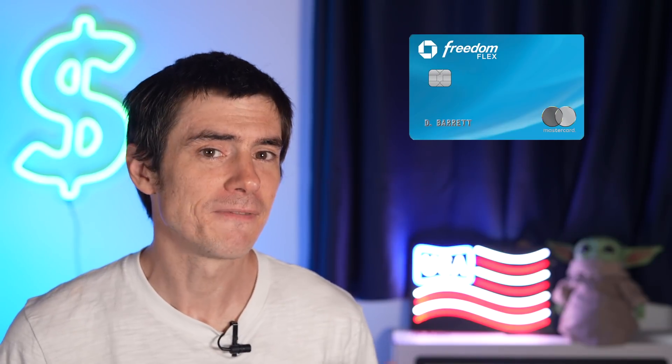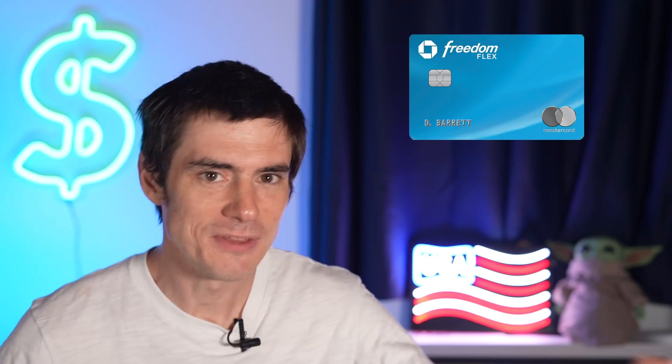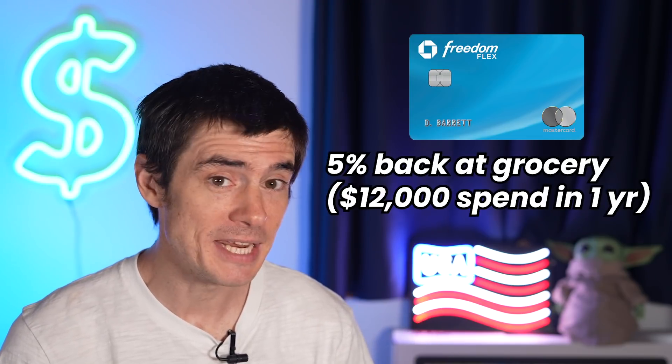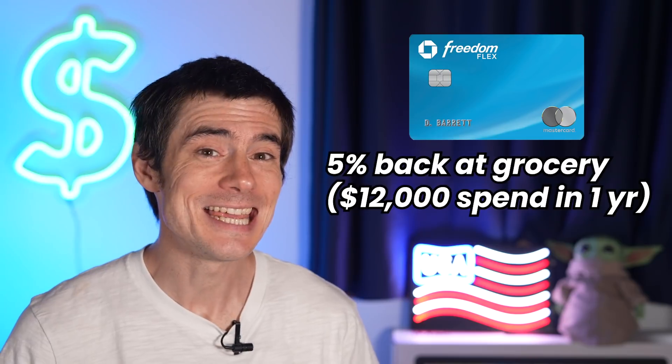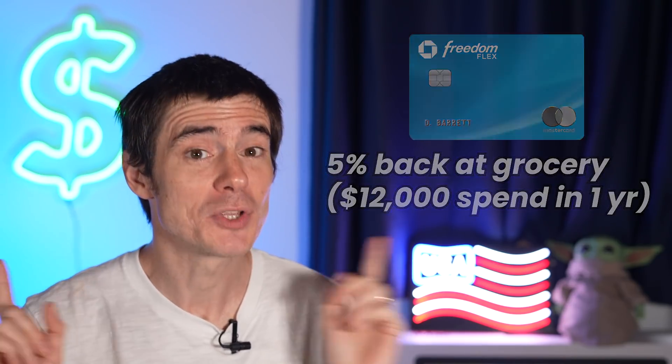If you got the Chase Freedom Flex card when it was first released late last year and in the few months after that, you would have got an offer as part of the signup bonus for 5% back on $12,000 worth of spending at grocery stores in the first year. This offer was later discontinued, but there is a way you can still get it — we'll tell you about that a little later in the video.